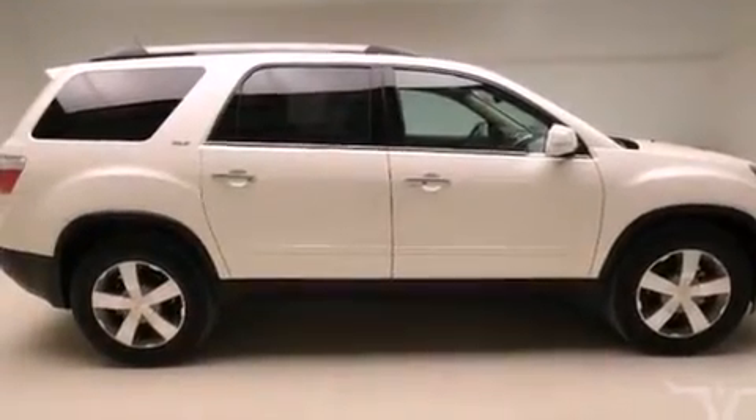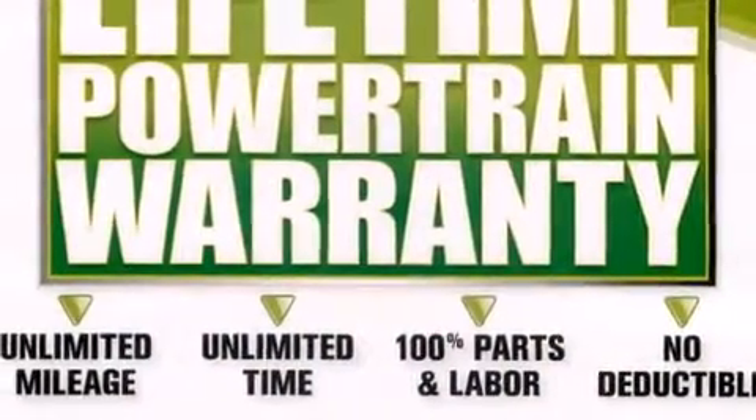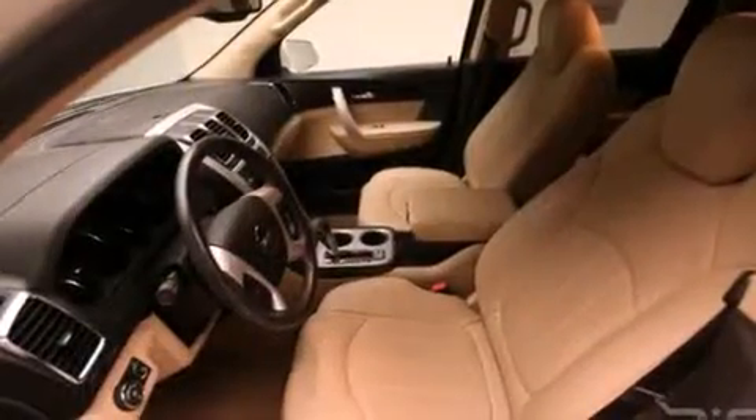The following features are also included: air conditioning, cruise control, an auto dimming rear view mirror, a CD player, and leather seats.